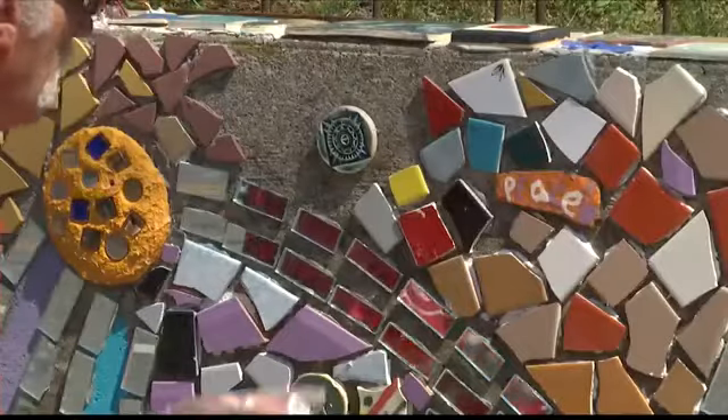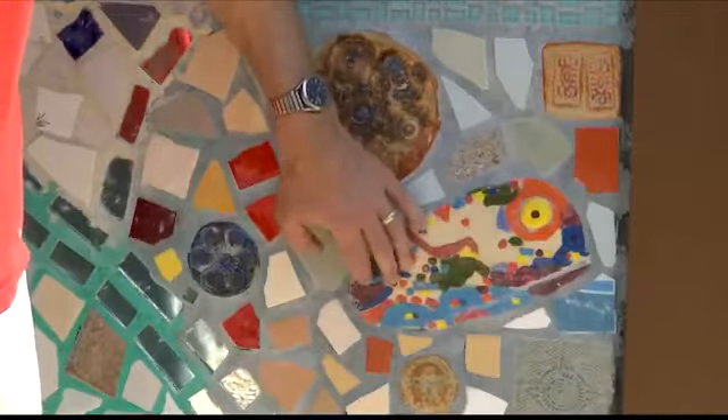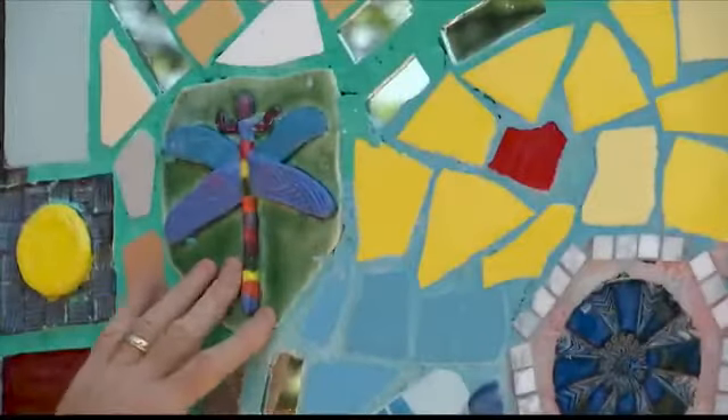Paul acquires tiles through various sources. His wife is a talented potter, so he makes use of her rejects. She gives me her broken pots. She's also taught me — I make tiles now. I've found that no matter what they look like when they come out of the kiln, they always look good on the wall. I might be going for a certain effect and it doesn't happen, but when you put it on the wall, the wall takes care of it.